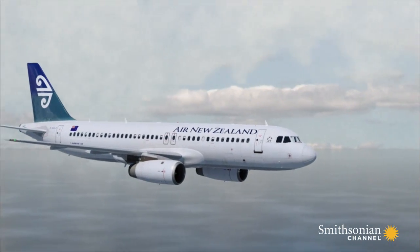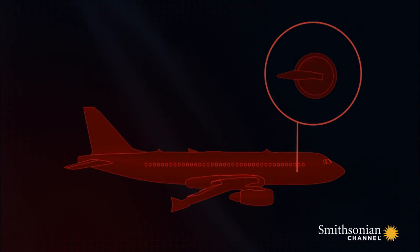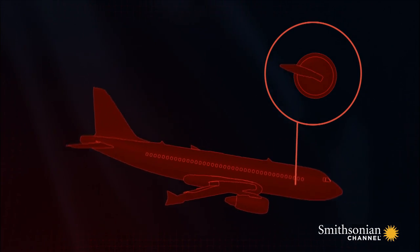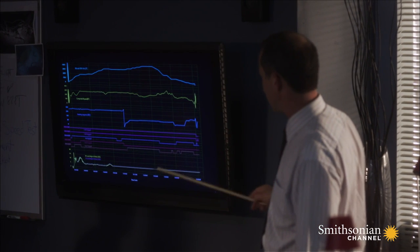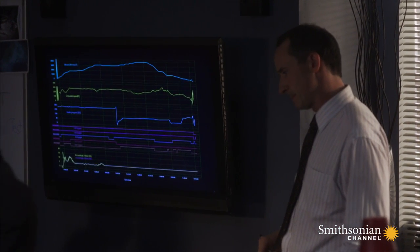Angle of attack sensors act like small weather vanes on the outside of the plane. During flight, they pivot. Their movement helps the flight computer monitor the position of the plane so it can automatically adjust the flight systems to maintain lift. If the sensors got stuck in one position when they malfunctioned, it would explain why the computer didn't detect the dangerous angle of the plane.